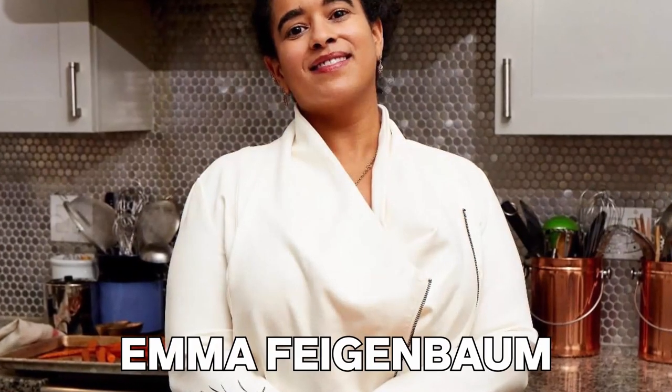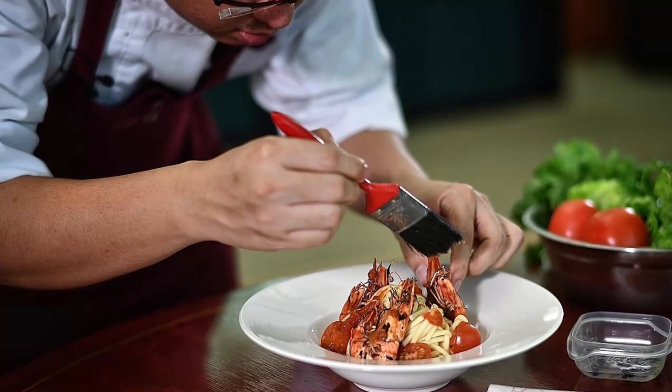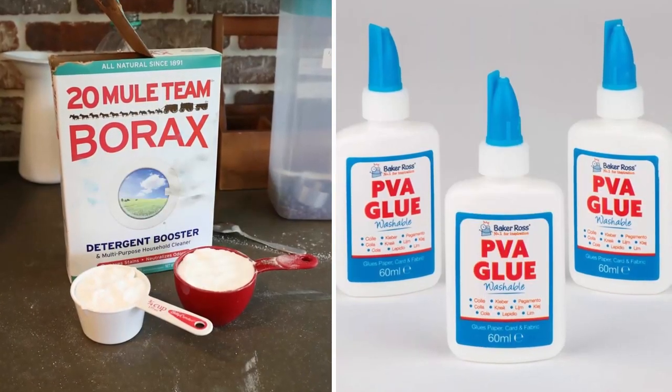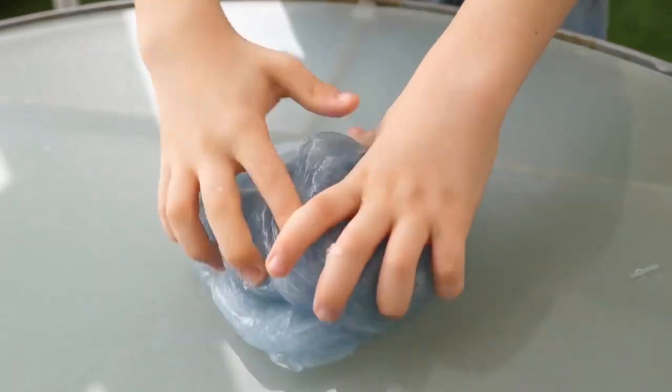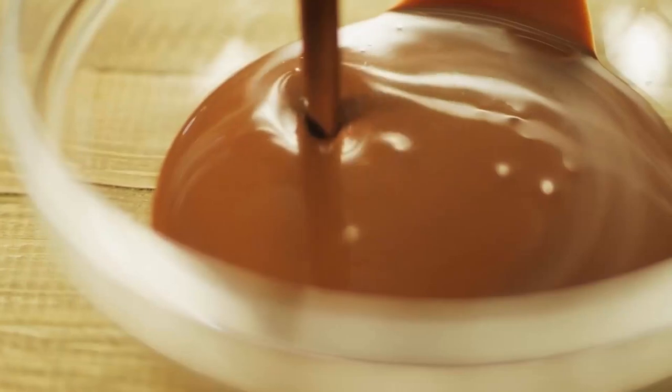New York-based food stylist Emma Feigenbaum revealed that food stylists prefer to use a concoction of cleaning product borax, PVA glue, and food coloring instead of real melted chocolate. It's essentially a recipe for homemade slime. Unlike chocolate, slime neither melts nor hardens quickly, so it can be conveniently used to obtain the desired appearance.